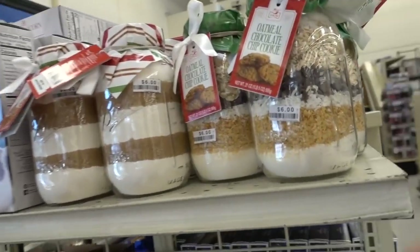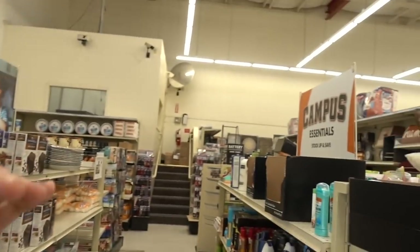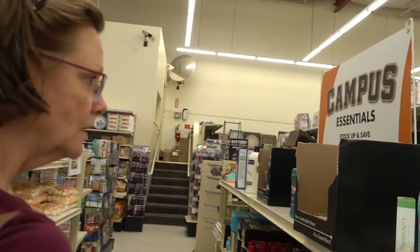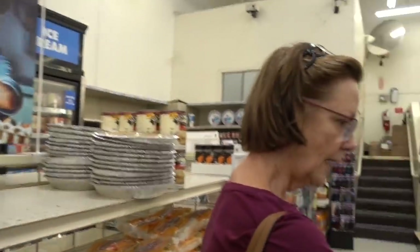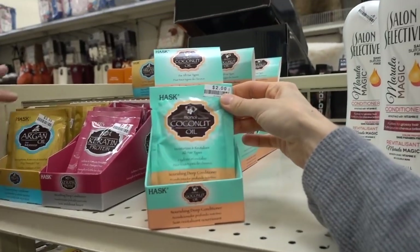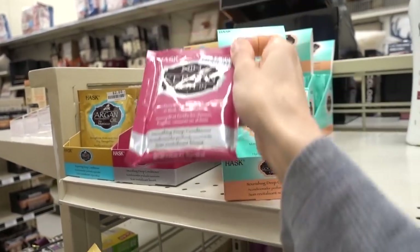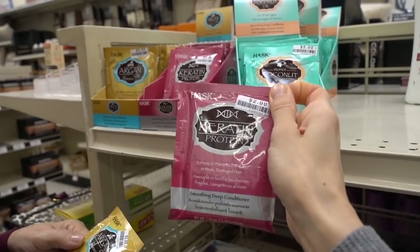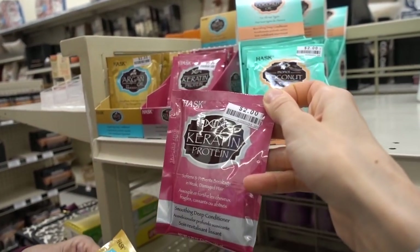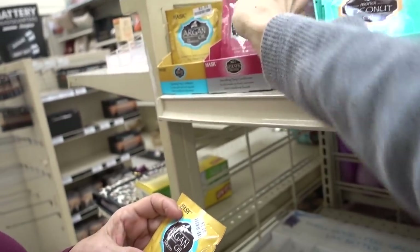These are fun to give as gifts. The oatmeal cooking things — remember when we made the peppermint foot soak? What did you make that out of? Epsom salts and peppermint essential oil and pink dye. Oh look, it's the Hask hair masks I'm enamored with. I think they're the same price as they are at other stores. I did the keratin one and I haven't done the coconut one yet. I got it at Kroger and I really liked it — I recommend them.